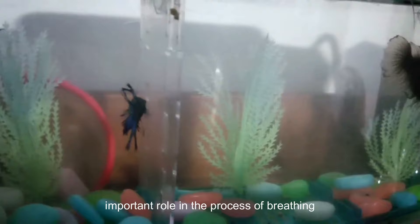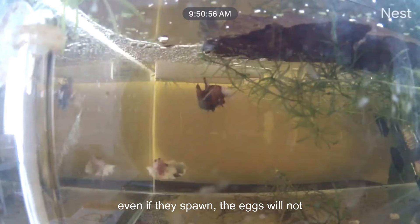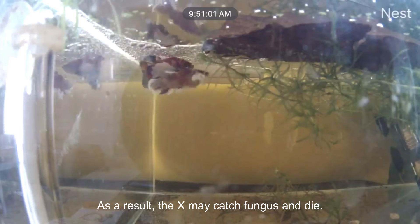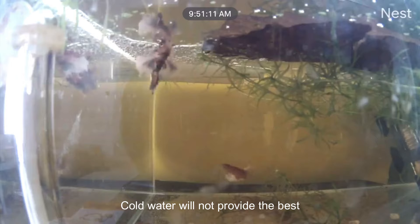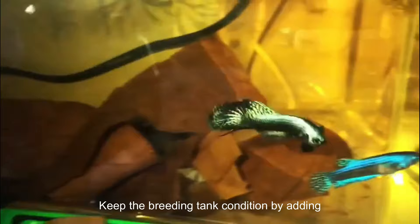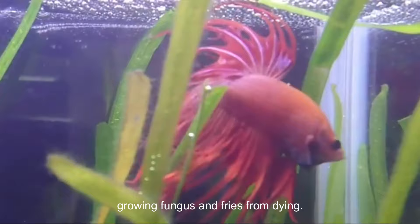Number 2: Bad Tank and Water Conditions. The breeding tank environment plays a very important role in the process of breeding betta fish. If your tank water parameters and temperature are not comfortable, betta fish may show less interest in breeding. Even if they spawn, the eggs will not develop normally in bad water conditions and may catch fungus and die. Make sure your tank is heated to 74 to 79 degrees Fahrenheit for optimal comfort and metabolic efficiency. Keep the breeding tank conditioned by adding an antibacterial solution or almond leaves, and consider adding a pinch of salt to your mating and grow-out tank. Keeping the water clean prevents eggs from growing fungus and fries from dying.